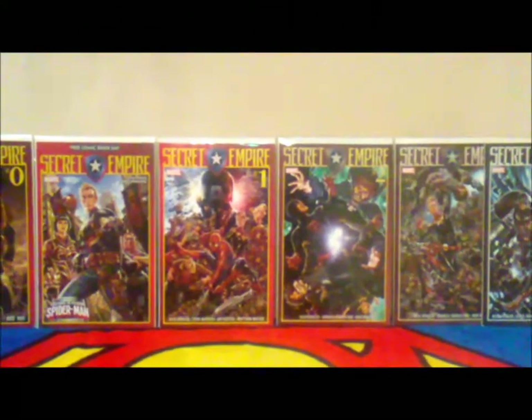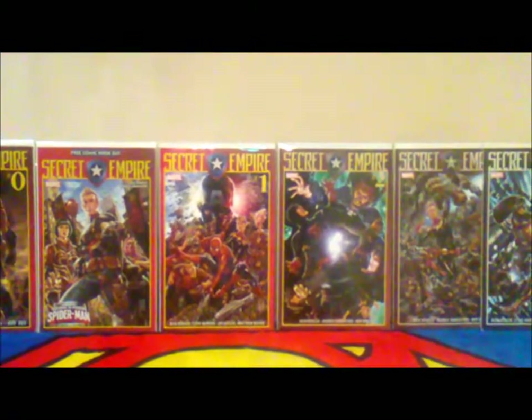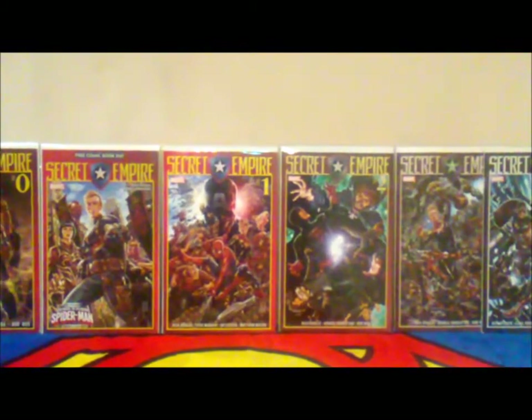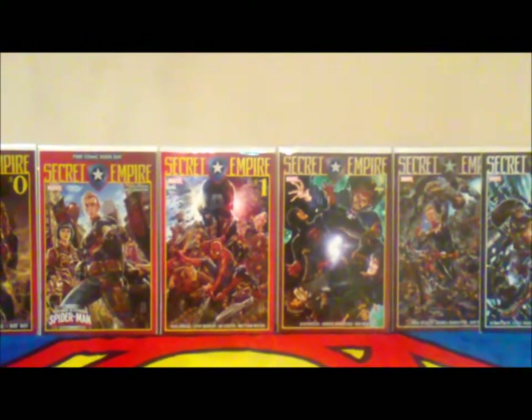What's up comic book peeps? Welcome to another episode of Direct Edition. The channel is Fred Hall Direct Edition. And today we're going to be doing what we always do, and that's another comic book haul. So without further ado...